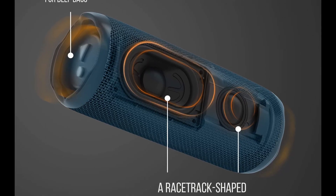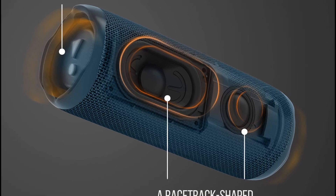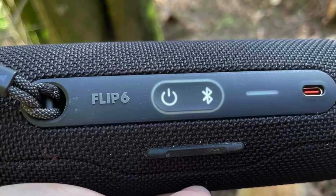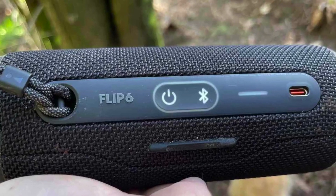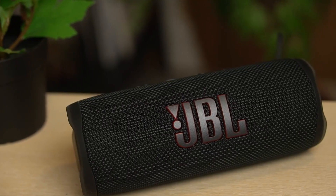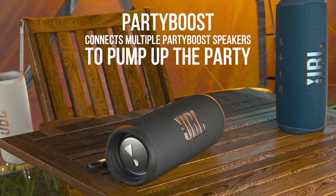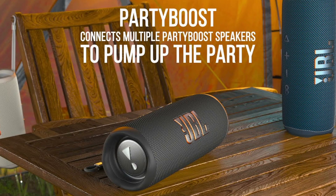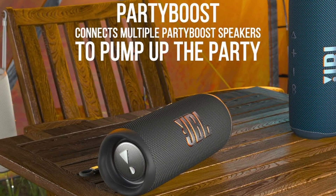Thanks to its built-in rechargeable battery, the JBL Flip 6 offers up to 12 hours of playtime, ensuring non-stop music enjoyment. It also features a USB port that allows you to charge your devices on the go, so you'll never be without power. Connectivity is a breeze with the JBL Flip 6. It supports Bluetooth 5.1 technology to connect multiple JBL Flip 6 speakers together for an immersive stereo sound experience, whether you're at home, at the beach, or on a thrilling adventure. The JBL Flip 6 is your perfect companion, delivering exceptional sound quality, rugged durability, and wireless convenience.